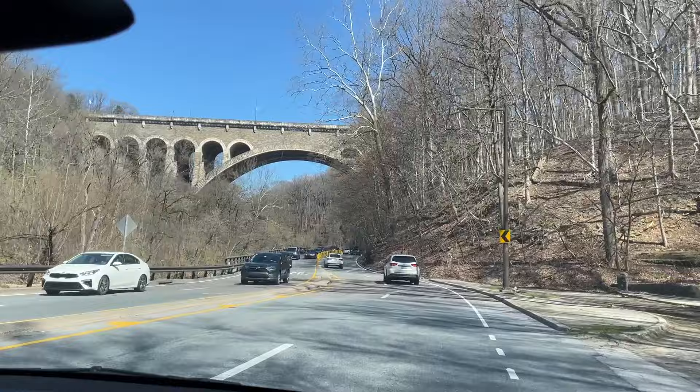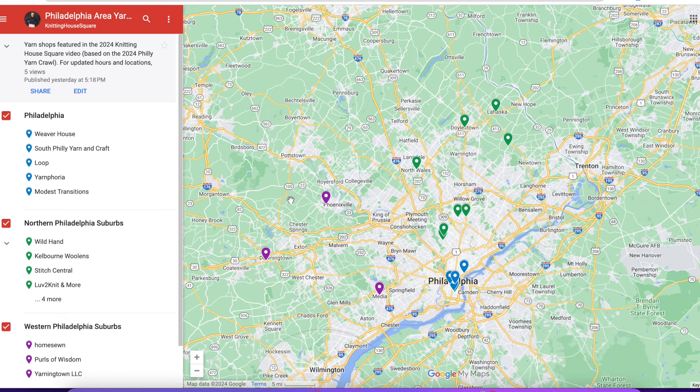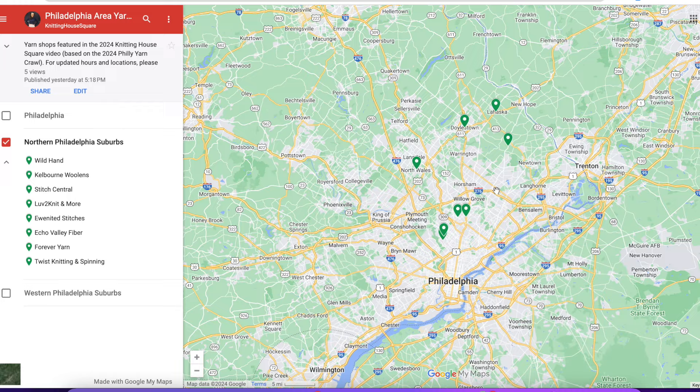Now we're heading out of the main city center of Philadelphia into the suburbs, starting with the northern suburbs. You'll notice all the green dots on the map — there are quite a few shops in the northern suburbs. We're going again from south to north, starting with the first one on the list: Wild Hand.